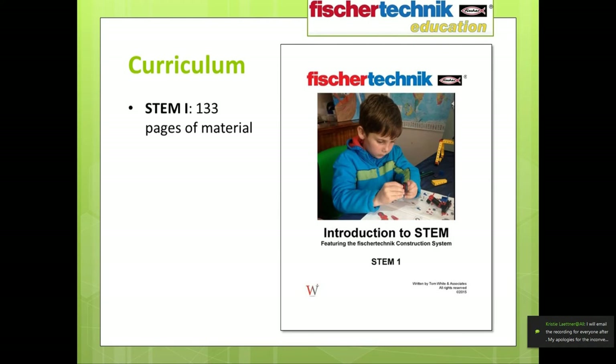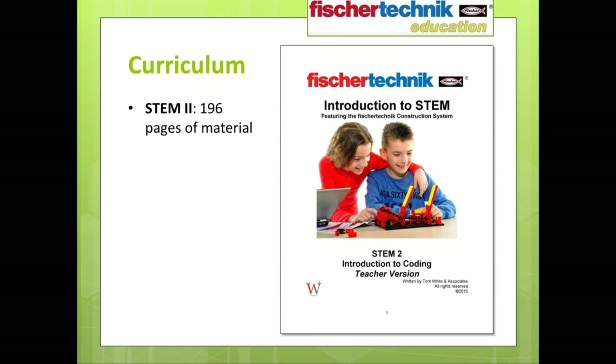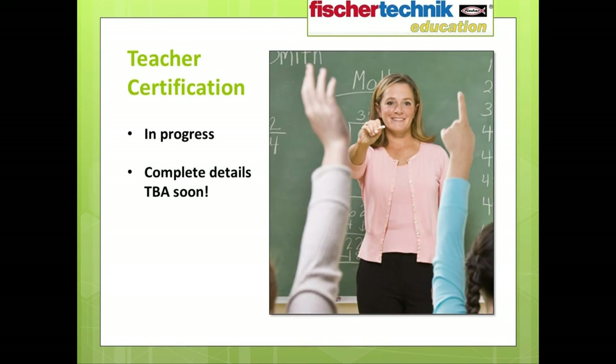In total, the curriculum PDF for the Introduction to STEM 1 set contains 133 pages of material, and the curriculum for the Introduction to STEM 2 set contains 196 pages. We're also working on providing online teacher certification for both the Introduction to STEM 1 and STEM 2 sets, and hope to announce complete details in the very near future.